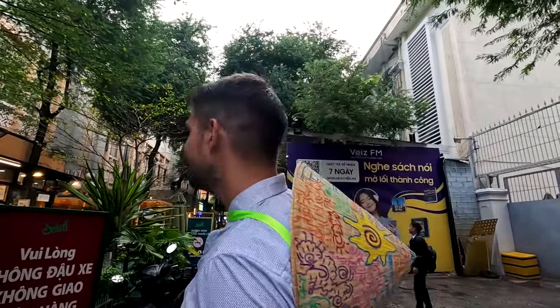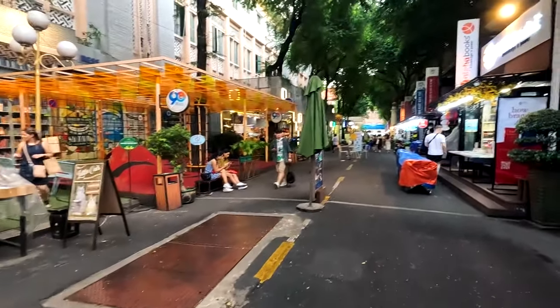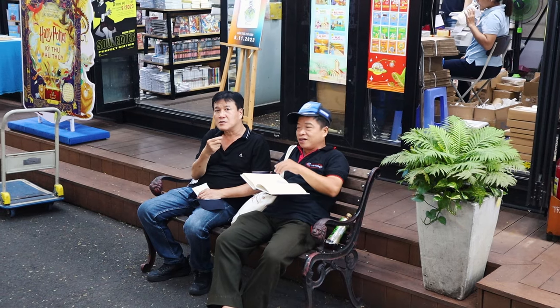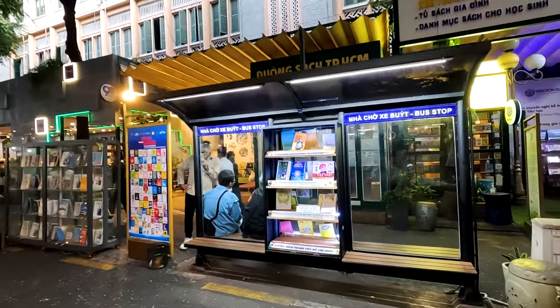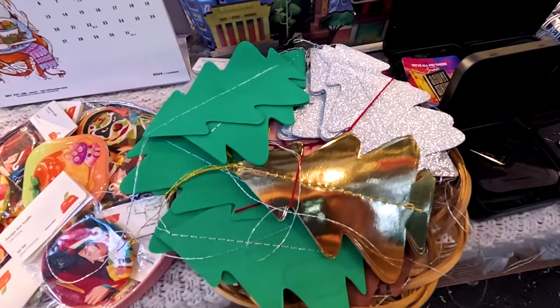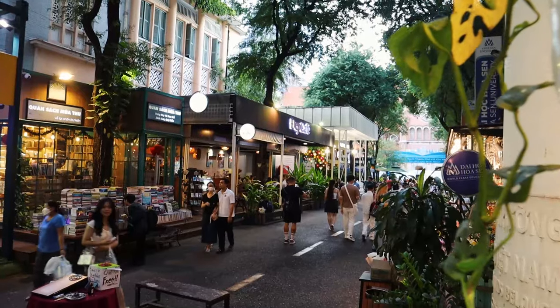We are at Book Street right after a rain, and we are pretty much by ourselves because people were scared by the rain. No bikes, no motorcycles, no smoke. The street has more than 20 bookstores with unique designs displaying and selling countless books in various fields. A great place to spend an hour relaxing away from the traffic. You will also find nice bars and cafes, a few benches, and some non-trivial souvenirs. The street is open from 8am to 10pm.